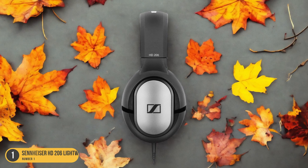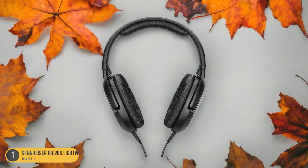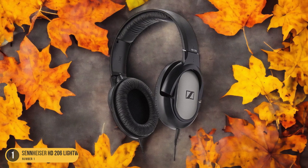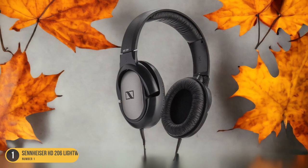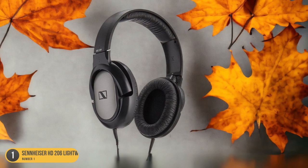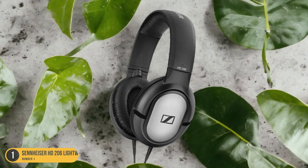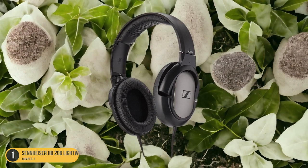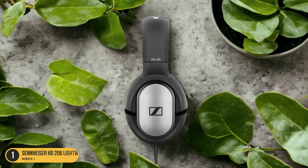The lightweight and portable nature of the HD 206 makes them ideal for extended listening sessions without causing discomfort. The dynamic stereo sound produced by these headphones ensures that every beat and note is delivered with clarity and precision, enhancing your overall listening experience. The durable build quality of the Sennheiser HD 206 ensures longevity, making them a value-for-money investment. If you're looking for headphones that deliver on both audio performance and comfort, the Sennheiser HD 206 Lightweight Over-Ear Headphones are an excellent choice.